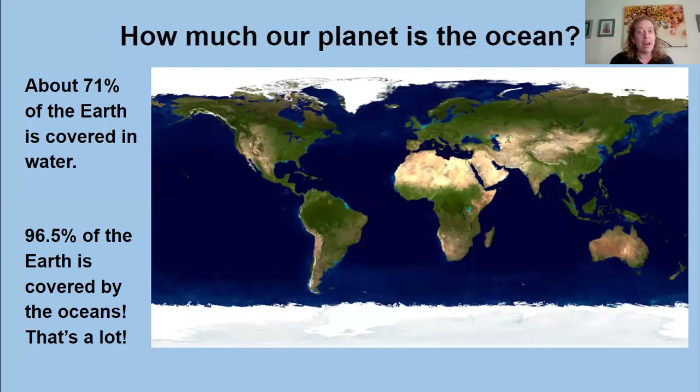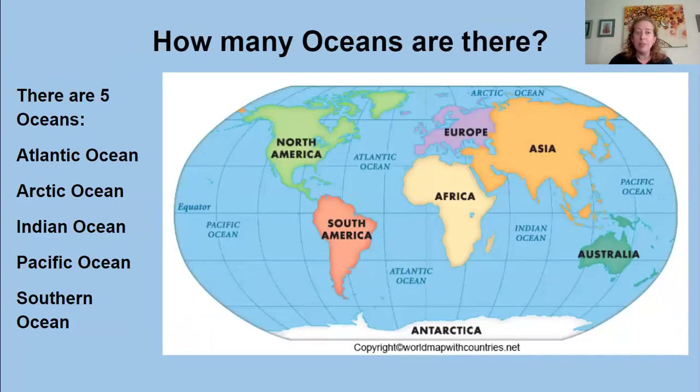How many oceans do we have on our planet? There's the Atlantic, which is what we experience off of the coast of New England and along most of the eastern seaboard of the United States. We have the Arctic, the Indian Ocean, the Pacific, and the Southern Ocean, which is found in and around the area near Antarctica.